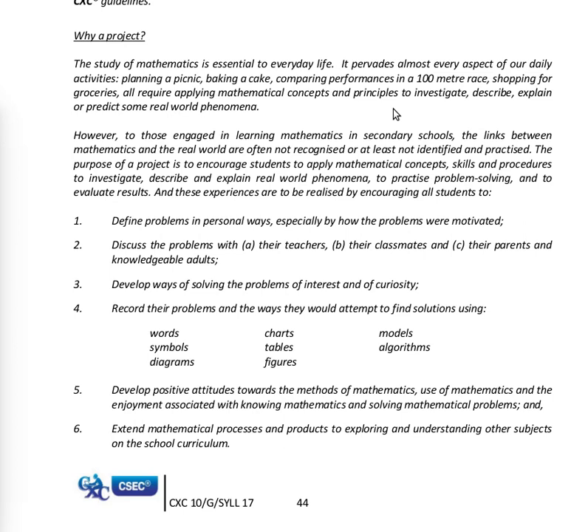To investigate, describe, explain or predict some real-world phenomena. However, to those engaged in learning mathematics in secondary schools, the links between mathematics and the real world are often not recognized, or at least not identified and practiced. The purpose of a project is to encourage students to apply mathematical concepts, skills and procedures to investigate, describe and explain real-world phenomena, to practice problem-solving, and to evaluate results.